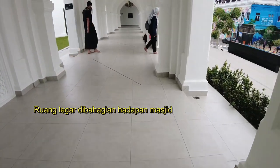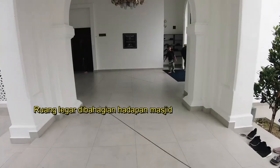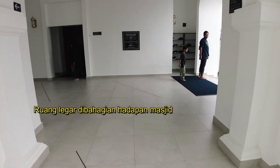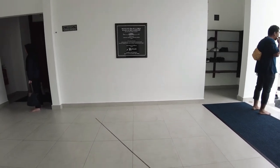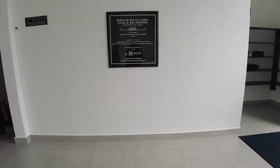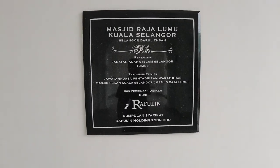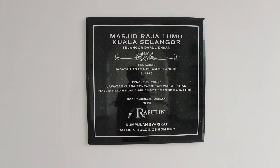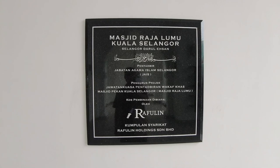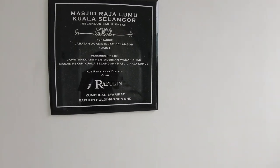Daripada maklumat yang baru saya perolehi, masjid ini baru saja dinaik taraf bermula tahun 2019, di atas tapak asal masjid lama Pekan Kuala Selangor. Dananya diwakafkan oleh sebuah syarikat bernama Ravulin Holding Sendirian Berhad, dengan kos pemulihan sebanyak 10.4 juta ringgit.